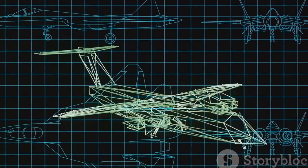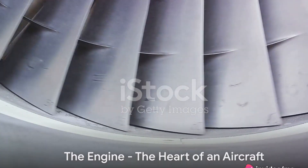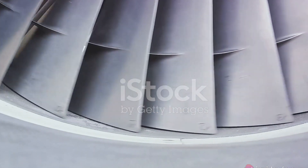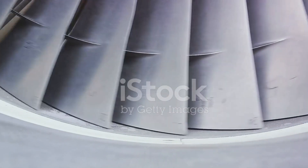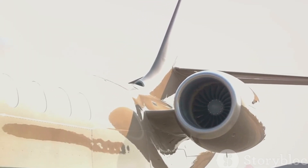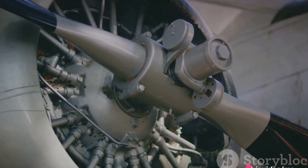Let's delve deeper into the key components of an aircraft. Imagine the engine as the heart of an aircraft — without it, the aircraft simply cannot operate. Just like our hearts pump blood to keep us alive, the engine thrusts the aircraft forward, giving it the life it needs to soar into the sky.